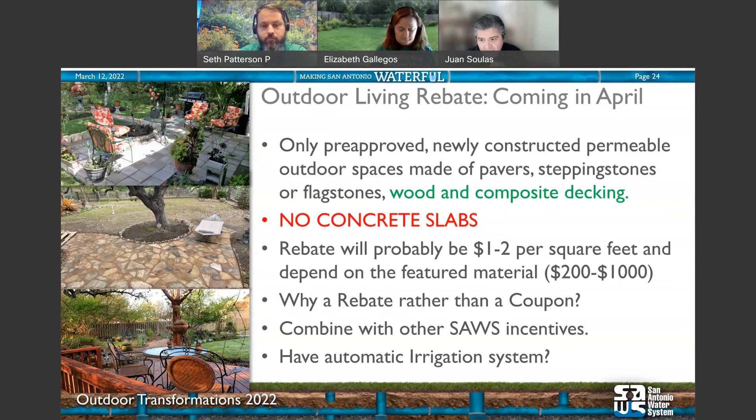What will not be covered is concrete slabs — they're not permeable. As for cost, we're still determining the rebate amount, but we're looking at anywhere between $1 to $2 per square foot. With a range of 200 to 500 square feet, that can translate to $200 to $1,000. Coupled with our other programs, you can see how this will work with your budget as you start designing or planning your project.